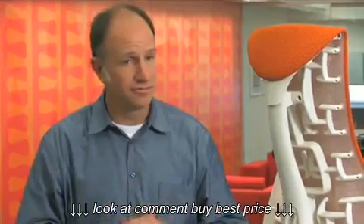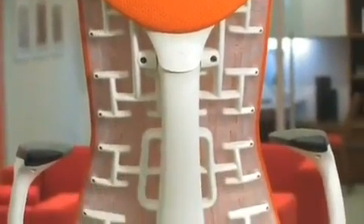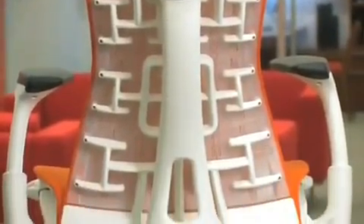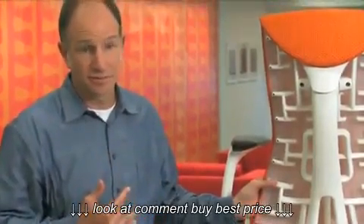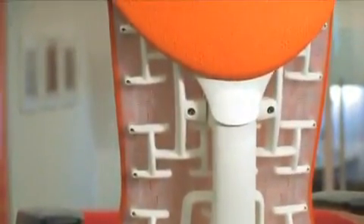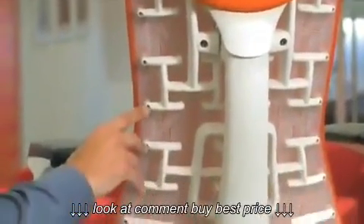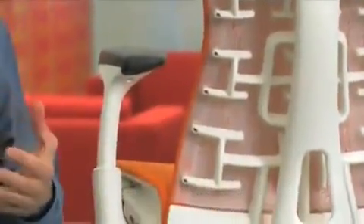Movement is the key to good health, so we've engineered into the chair multiple levels of movement. The back has an instinctive quality, meaning that it's programmed to behave instinctually. It responds to the micro-movements of the human body. It's based on what we call pixelation, which is a matrix of points that actually support the body in space.